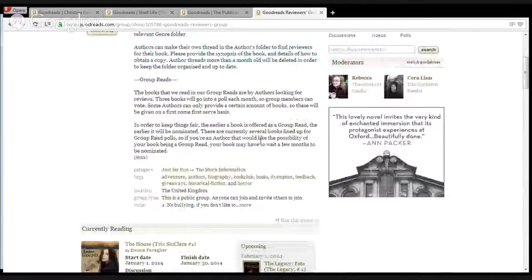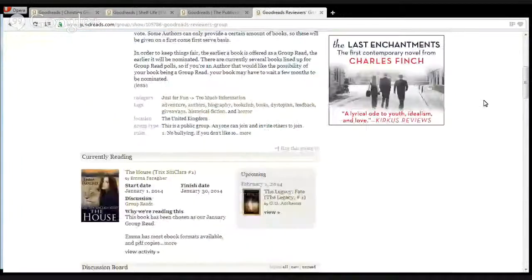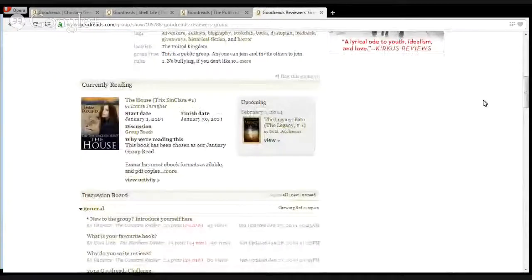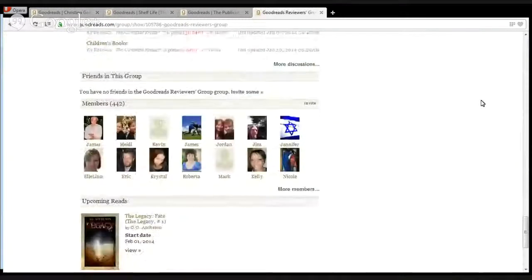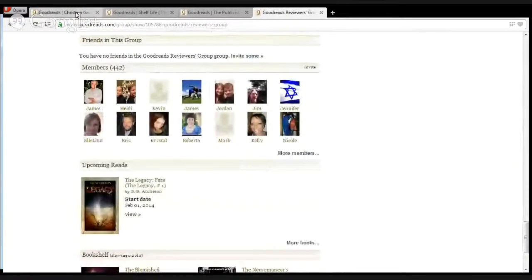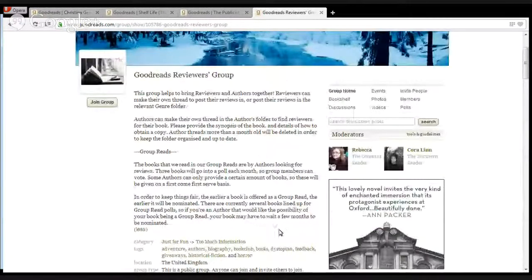So we have the groups and the profile. You can add your YouTube videos pretty easily when you have a book trailer, you can add your blog, and you can also add your Twitter account. If you've got a Twitter feed, you might as well get it listed and make it easy for people to find you.